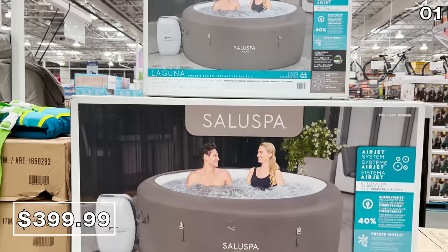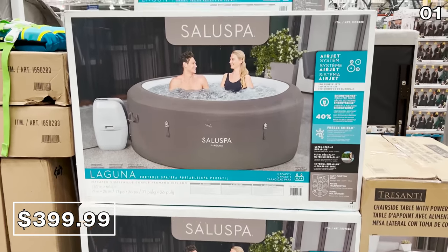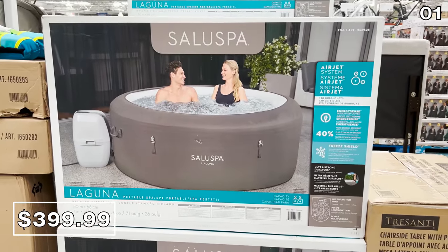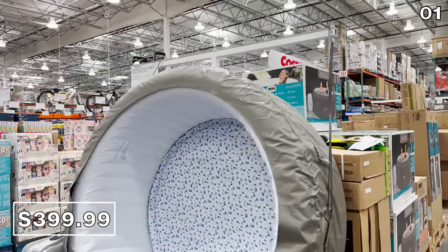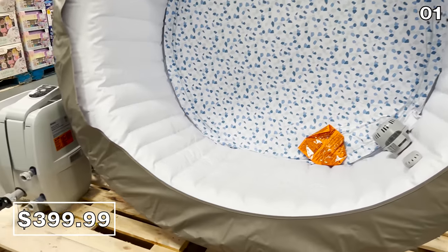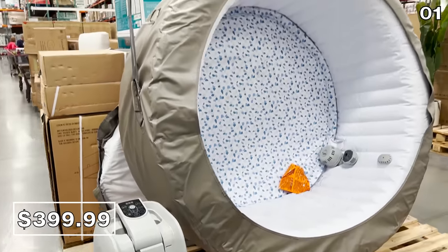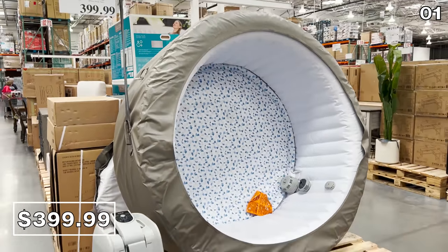This Laguna Airjet inflatable spa for $400 is back in stock from last year and comes with everything you need to get it up and running, including a filter and pump. You can fit two to four people in here, and this would be fantastic on a deck or in your backyard. It's being sold at the same price as last year, which is always nice to see.